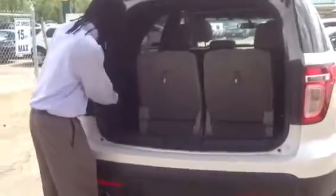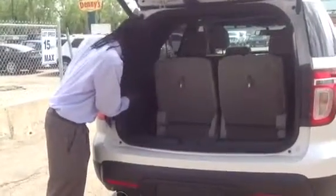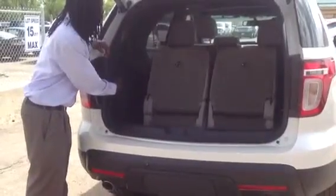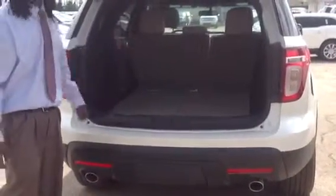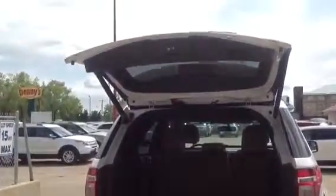The rear seats have powered controls right here — just push the button and they will fold down. Likewise, push the button again and they fold back up. Close the hatch by pushing the button located conveniently on the tailgate, and down it goes.